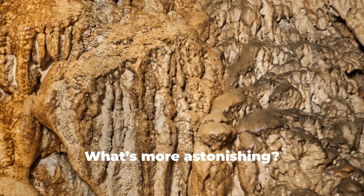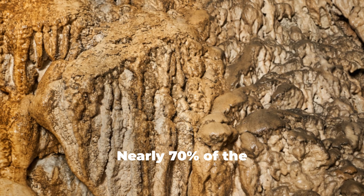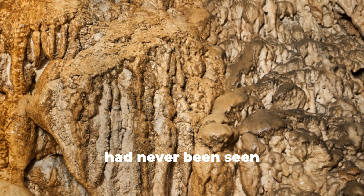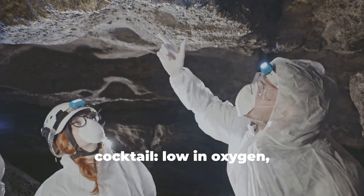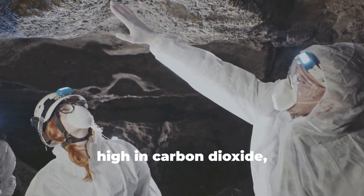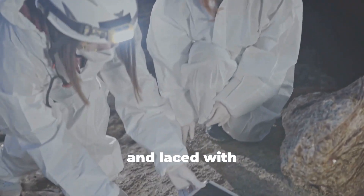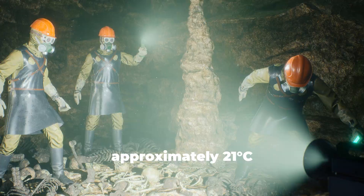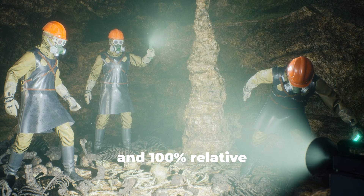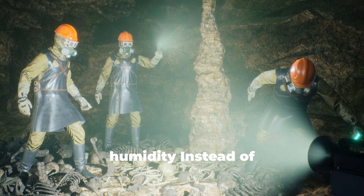What's more astonishing, nearly 70% of the species found inside had never been seen anywhere else on Earth. The air is a deadly cocktail — low in oxygen, high in carbon dioxide, and laced with hydrogen sulfide — with a constant temperature of approximately 21 degrees Celsius and 100% relative humidity.